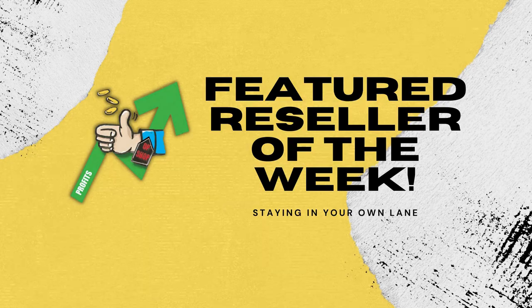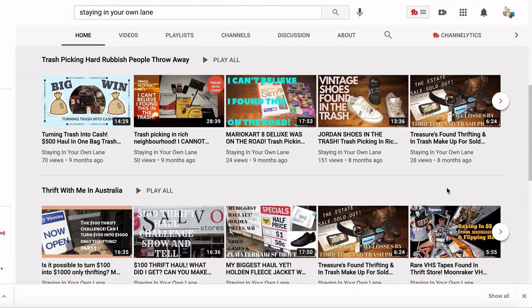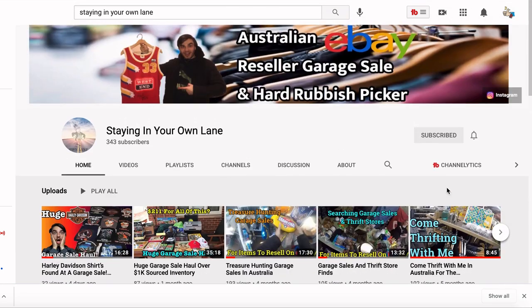Now we're going to dive into our featured reseller of the week. We've got Daniel this week — he goes by 'Staying in Your Own Lane' on Instagram and on YouTube, and he's slowly starting to put more videos onto his YouTube channel. He's already got a heap of garage sales videos in there. He's a great reseller doing some awesome things and he wants to get into it full-time. He's gone out to the op shops, clearly built relationships with the staff there, and he's been able to go out the back and source DVDs, CDs, video games — the works.